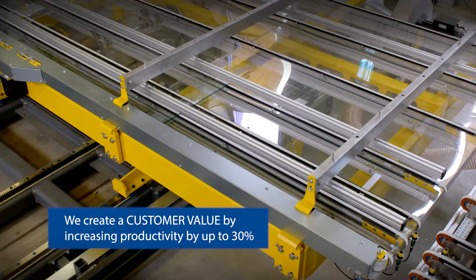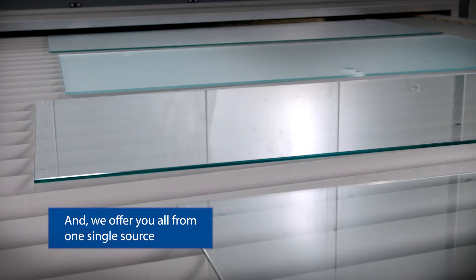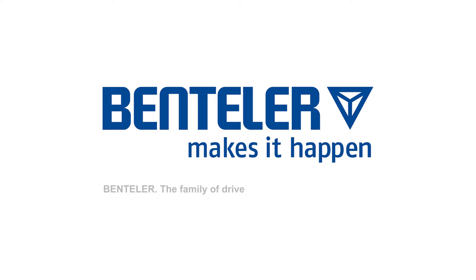We create customer value by increasing productivity by up to 30%, and we offer you all from one single source. Benteler makes it happen.